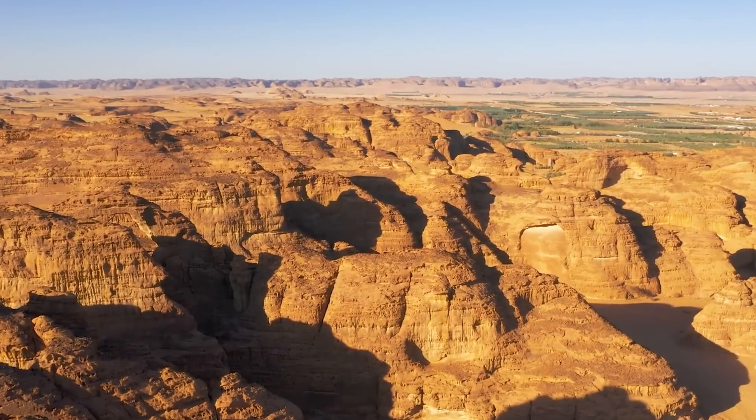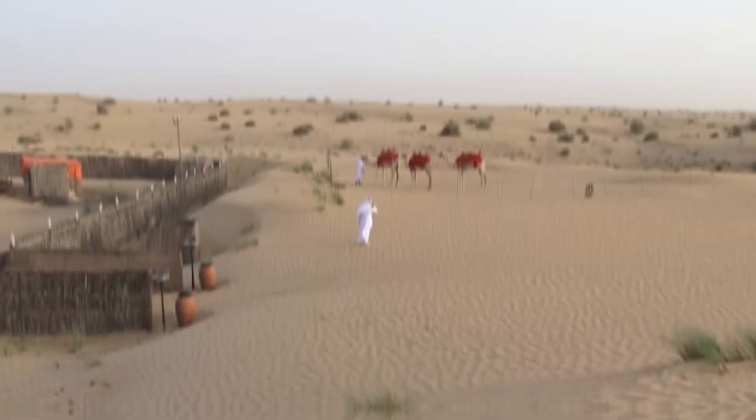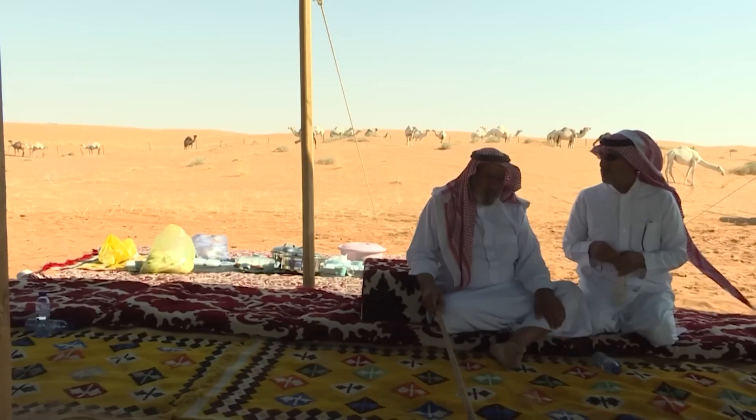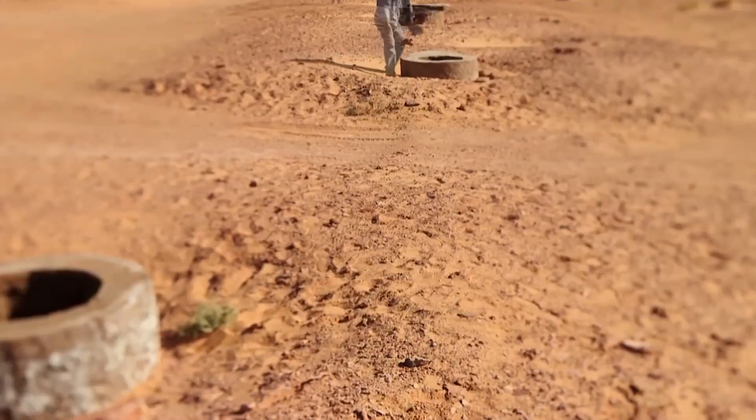The country sits in one of the driest regions on Earth. Rainfall is incredibly scarce, and when it does arrive, it's often unpredictable and short-lived. Yet despite all this, the population continues to grow, and with it, the demand for fresh drinking water and irrigation. So, where does the water come from?